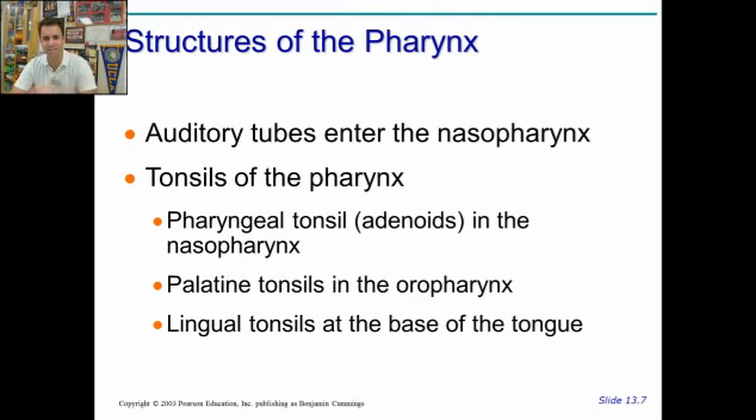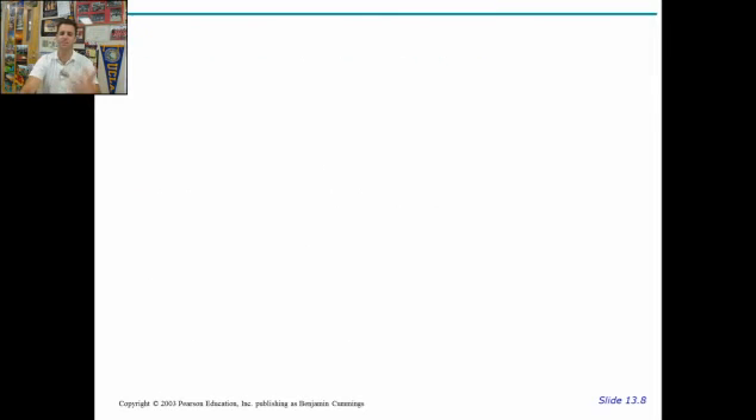Auditory tubes go into the nasopharynx, and then you have your tonsils that are part of the pharynx in the back there — various tonsils for immune system function.